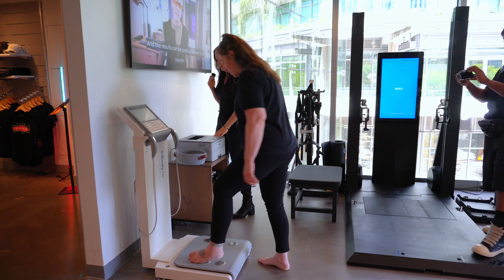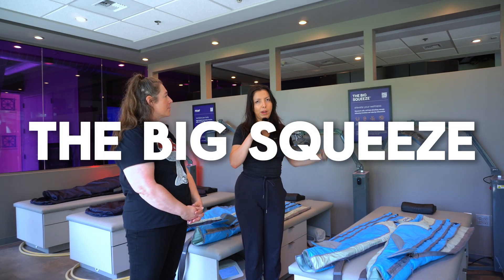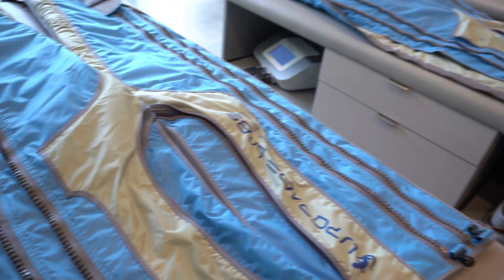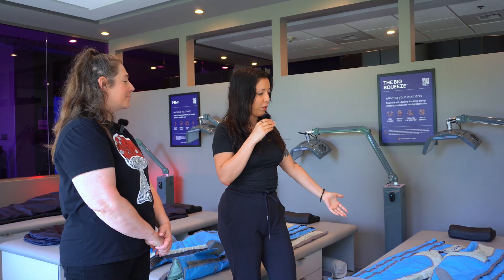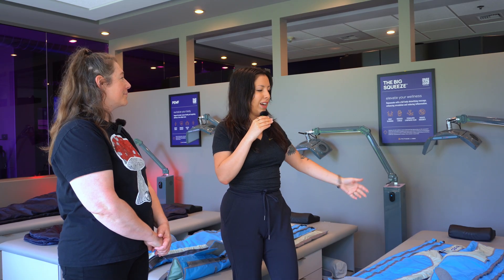Doing any lymphatic drainage before cryo is just going to help prepare the lymph nodes for the amount of flushing out that the cryo will do. We want you to feel nice and relaxed. Cryo does offer that relaxing effect, but this is going to help further ground the body and drain out any of those detox pathways that might be a little clogged up.